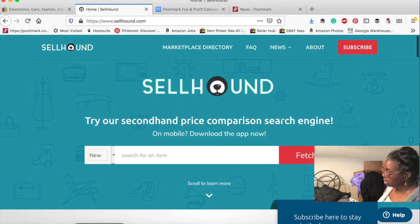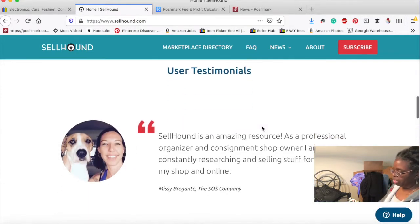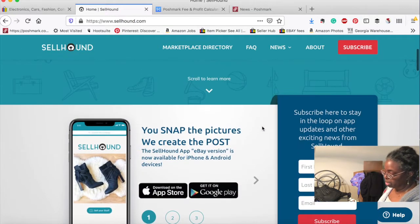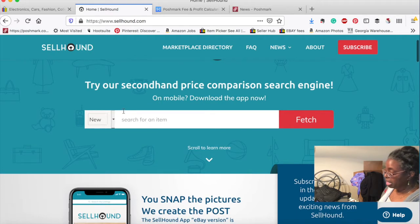They will also help you host items — you can send them whatever you have, pictures and all, and they'll do the eBay version of your listing. They give you the price. I haven't used it for that. Let's search: miniskirt black leather.